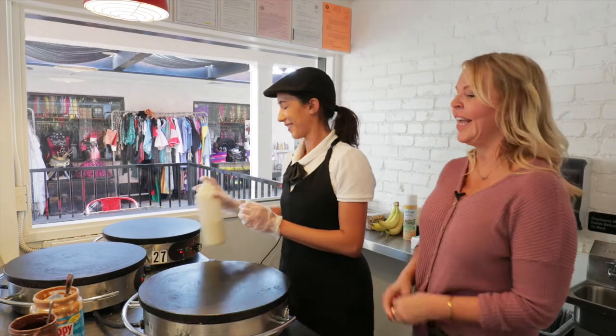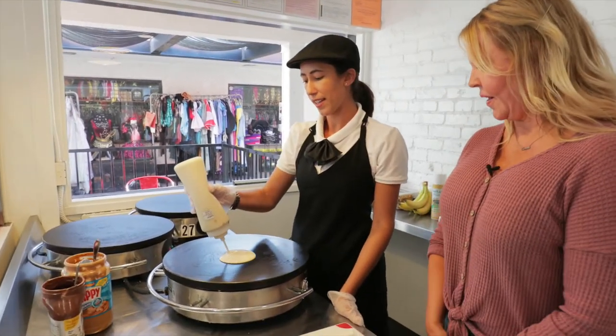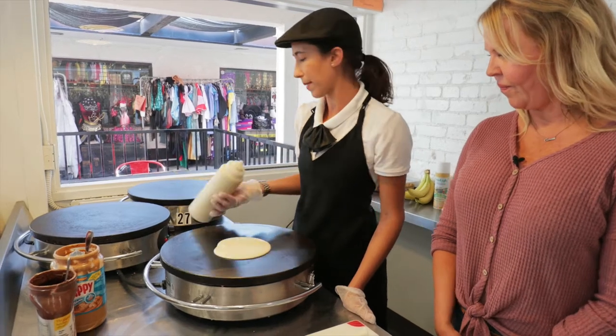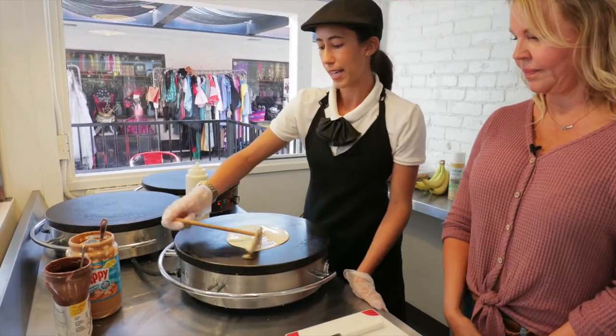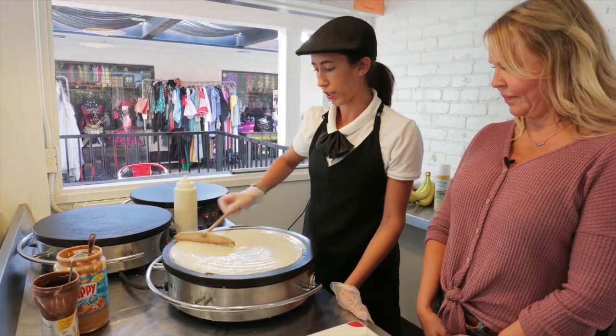Danielle's going to make something for us today. Tell us what you're going to make. I am going to make the Hazelberry Anna. This is our most popular dessert crepe. It has Nutella, banana, strawberry, and then it's topped with whipped cream and a chocolate drizzle.